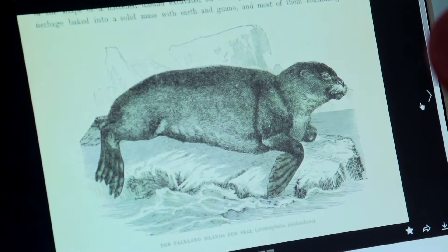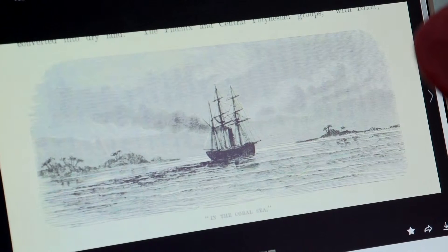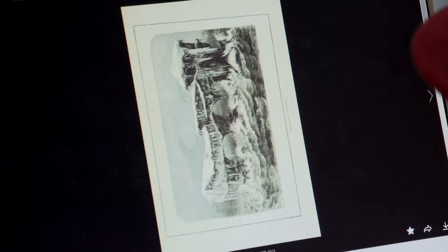I've always been drawn to 19th century illustration because I've admired the craftsmanship. The draftsmanship is exquisite. There's something about it that's so romantic. Those types of engraved images were the stand-in for photographs.